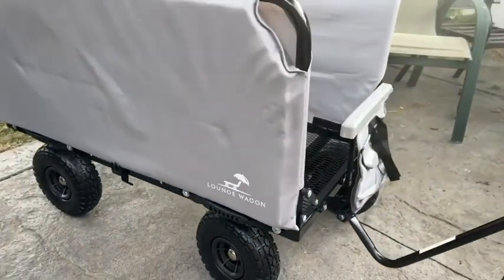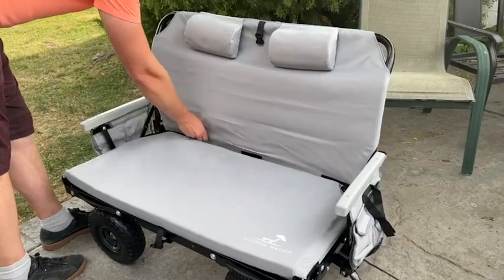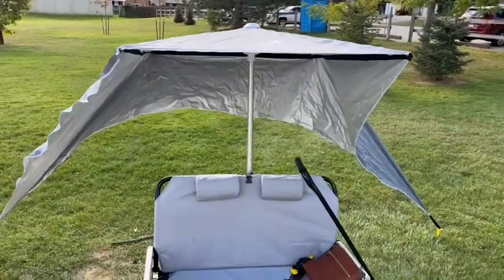This lounge wagon is super multi-purpose. It hauls all of your things and then converts into a very comfortable seat. As an added bonus, it also comes with this easy to assemble sunshade, which was very helpful on those super hot days.